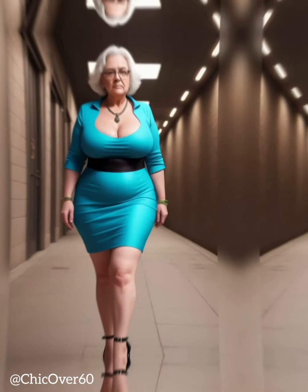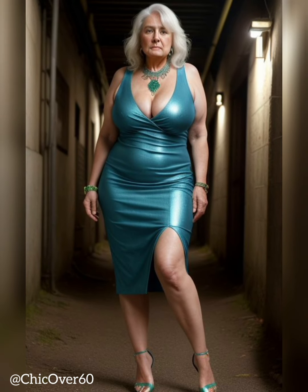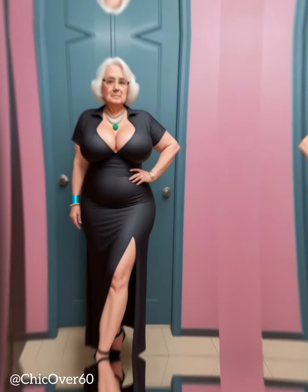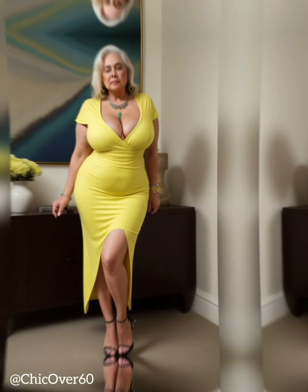Elevating Style and Sophistication: Heightened Confidence. Shoes with a slight heel, typically ranging from 1 to 3 inches, offer a boost of confidence by enhancing one's stature. The added height naturally promotes good posture, making the wearer appear more poised and self-assured. This boost in confidence translates into a polished and put-together look that exudes sophistication.